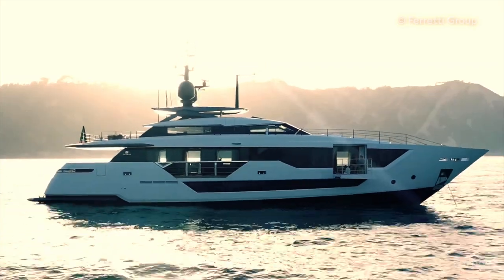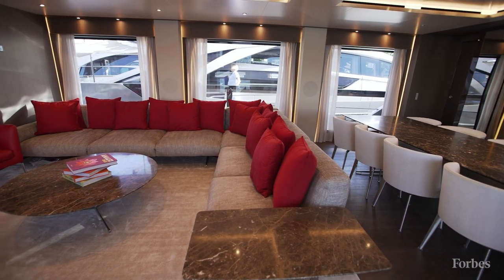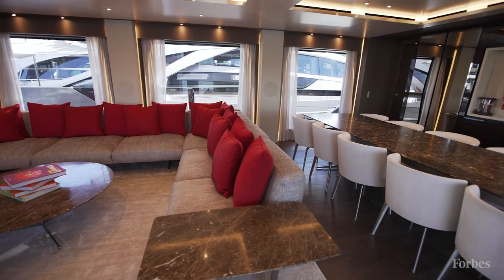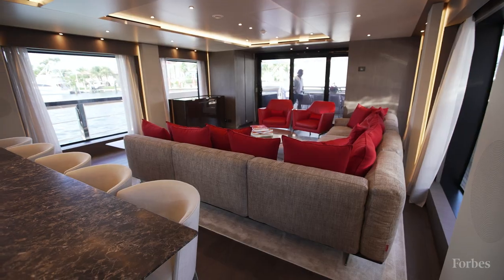Why do you think the 106 is so popular with American clients? I think it's because it's a fantastic size. It's got the right draft, so you can go to the Bahamas and to the Caribbean, everywhere you want. It's got great volume — you can see here the salon is just amazing. You can completely customize it. The height in here is really good for this kind of size boat. Huge windows.